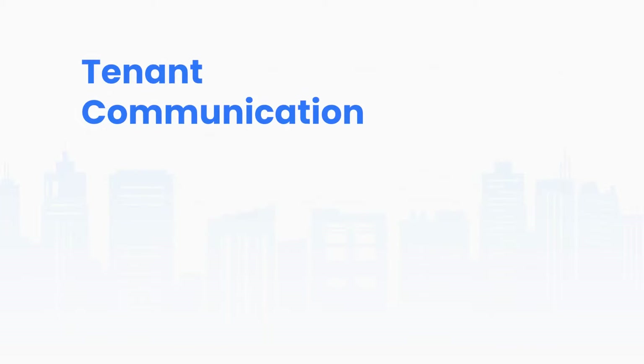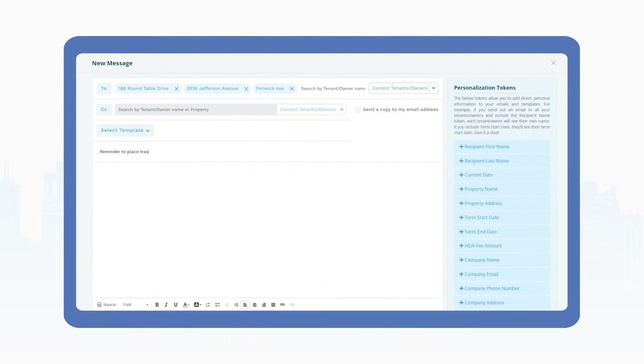The fifth item on our list is tenant communication. You may not think it, but clear communication with your tenants is the single most important priority you can set as a landlord. Establishing rules and expectations early will set you and your renter on the path to a mutually amicable relationship. Things like regular and automated reminders to tenants for rental due dates, expiring leases, and maintenance updates help keep everyone on the same page.